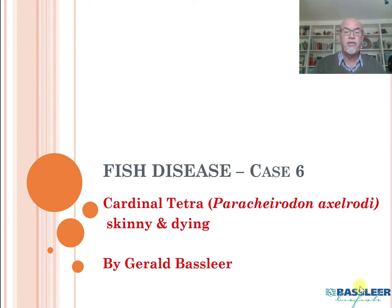Now we will talk about fish disease case number six. I hope your interest was already raised in the previous five cases, but now I will show you a common problem with Cardinal tetra, or the Paracheridon axorodi, which are skinny and are dying — a problem that we see quite often with our tropical fish.